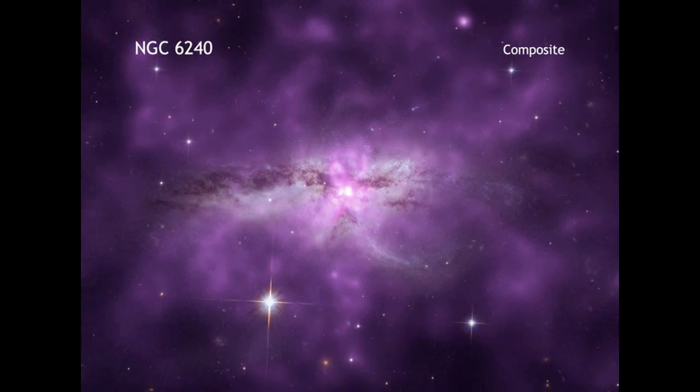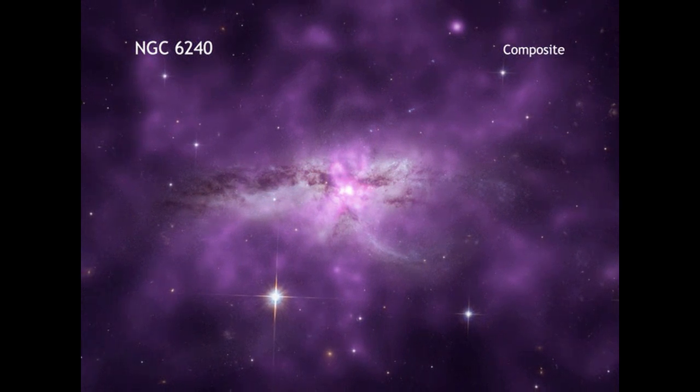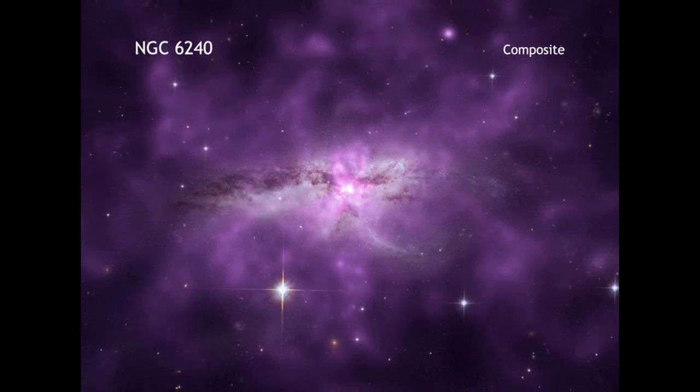Regardless, the collision in NGC 6240 offers the opportunity to witness a relatively nearby version of an event that was common in the early universe.